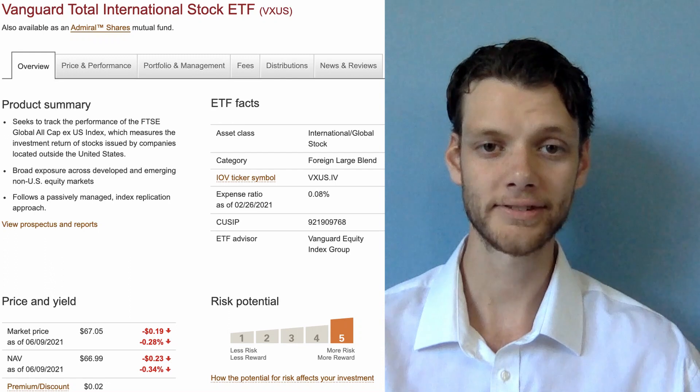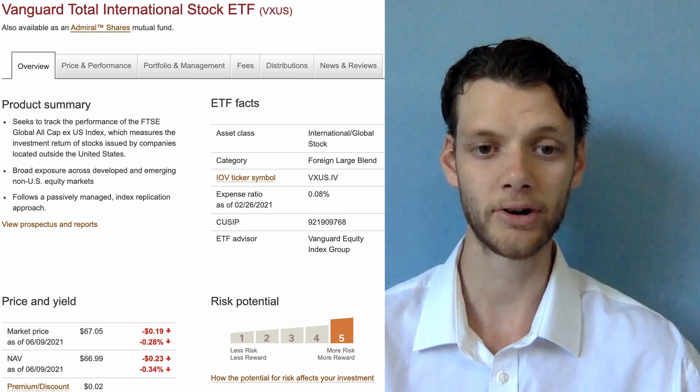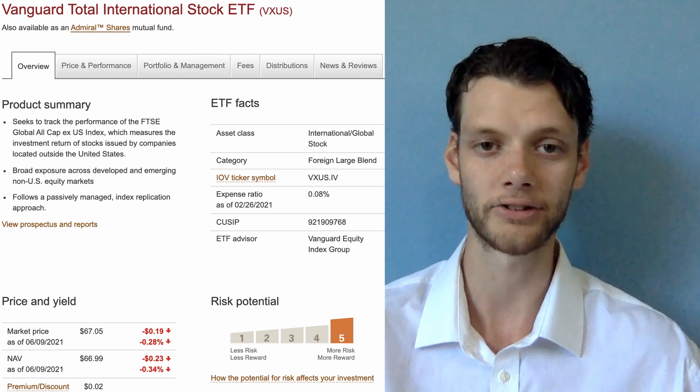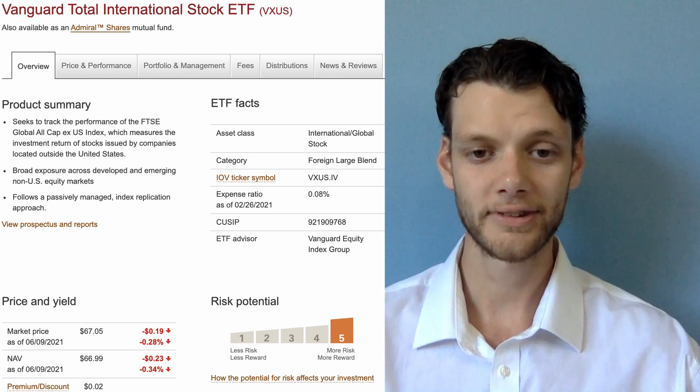Stock ticker VXUS is another Vanguard ETF. However, this fund focuses on the total international stock market and will be a good hold as a core investment, as its inability to invest in U.S. companies offers extremely high diversification alongside your other funds. Correlation with the previously mentioned funds is almost non-existent.